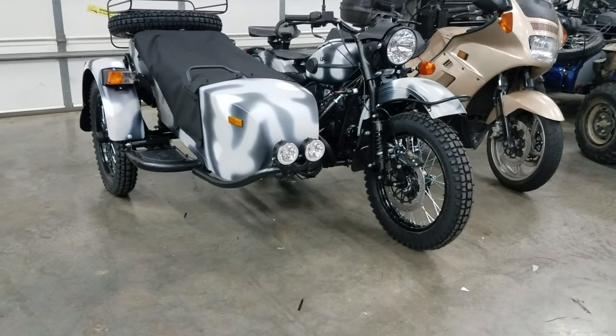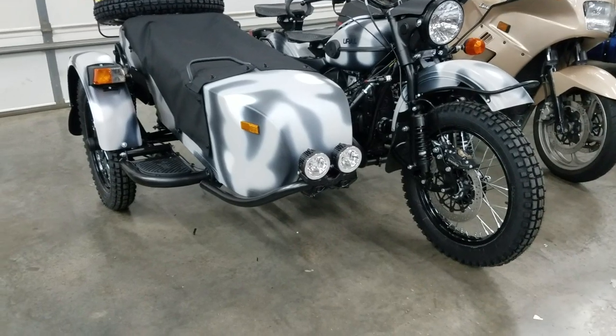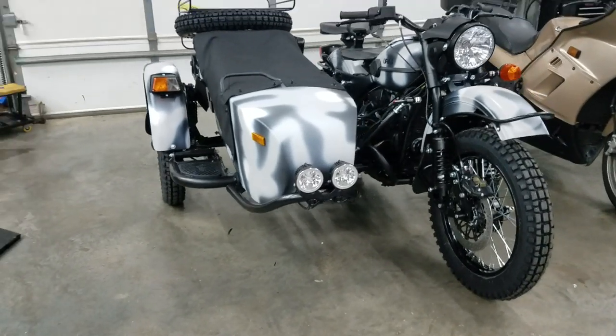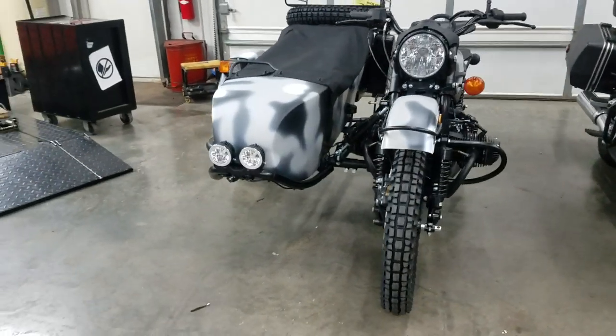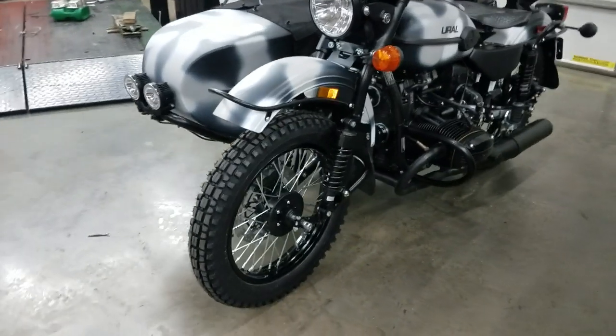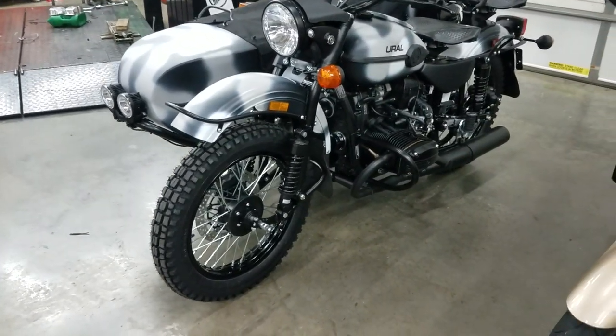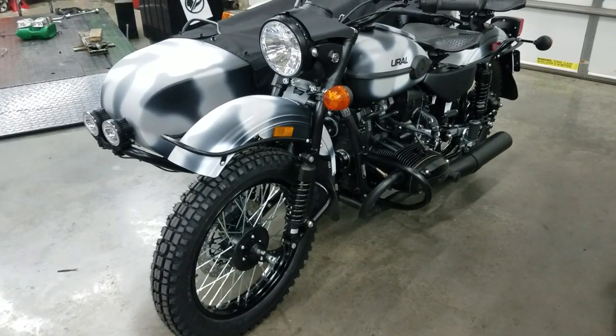Tonight's video was originally going to be about the Arctic camouflage 2020 Gear Up that just came in, which we got assembled and prepped out. We were going to have it outside and take photos and video of it, but unfortunately it started raining so we'll save that for another day. We did get some photos taken very quickly before the rain started, so we'll be getting this unit listed.